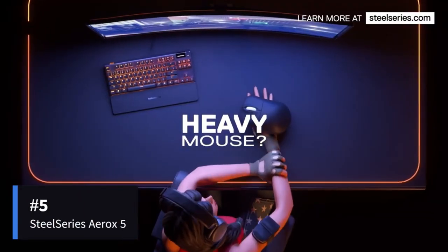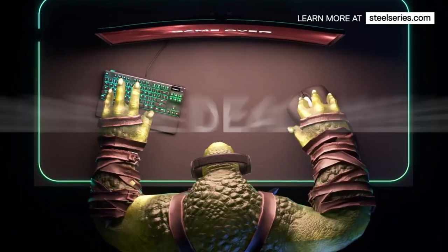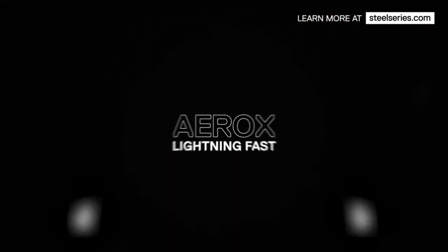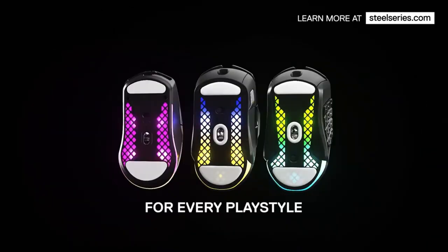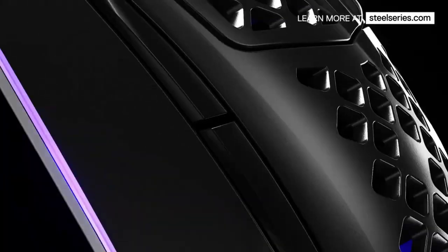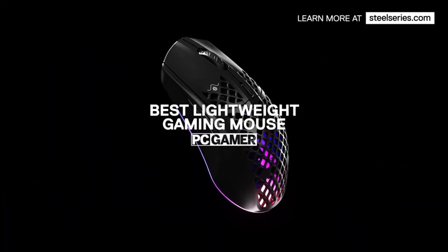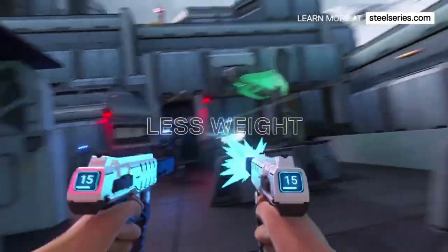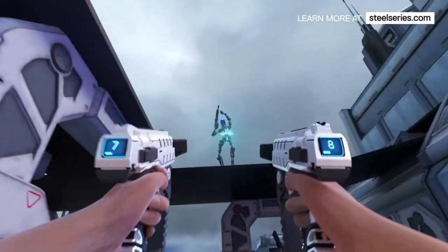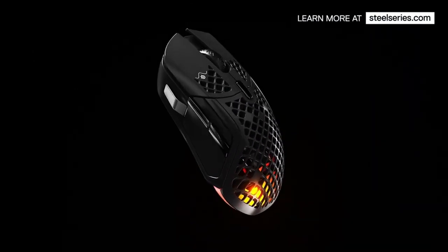Last but certainly not least, we bring you the SteelSeries Aerox 5 Wireless, which redefines the standard for gaming mice. It delivers unmatched speed and optimal performance in a variety of games, including Grand Theft Auto, Call of Duty, Fortnite, CS:GO, League of Legends, Apex Legends, Valorant, and more. With its five-button action panel and nine programmable buttons, including a custom up/down flick switch, this mouse offers complete customization. Users can easily configure each click using the SteelSeries Engine.